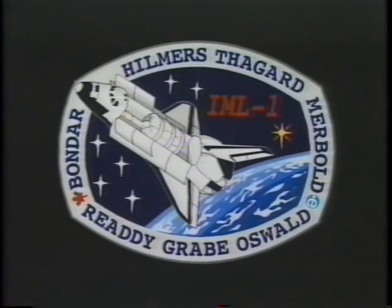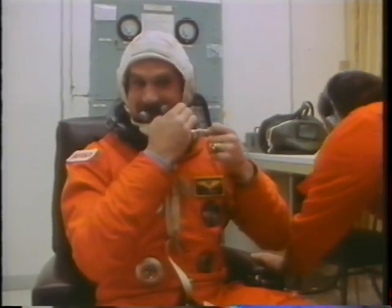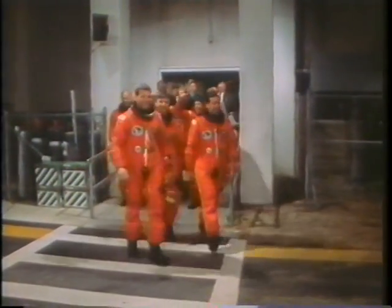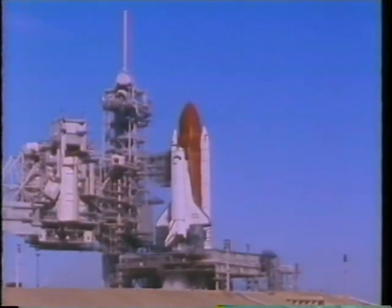We pick up here with the mission patch for STS-42. Here we are in the suit-up room — this is myself, Steve, Bill, Norm, Roberta, Dave, and last but not least, Ulf — all of us going through the suit-up in parallel. Here we are walking out of the ONC building. We had a beautiful day to go launch and we certainly took advantage of that. We were really ready to go fly.